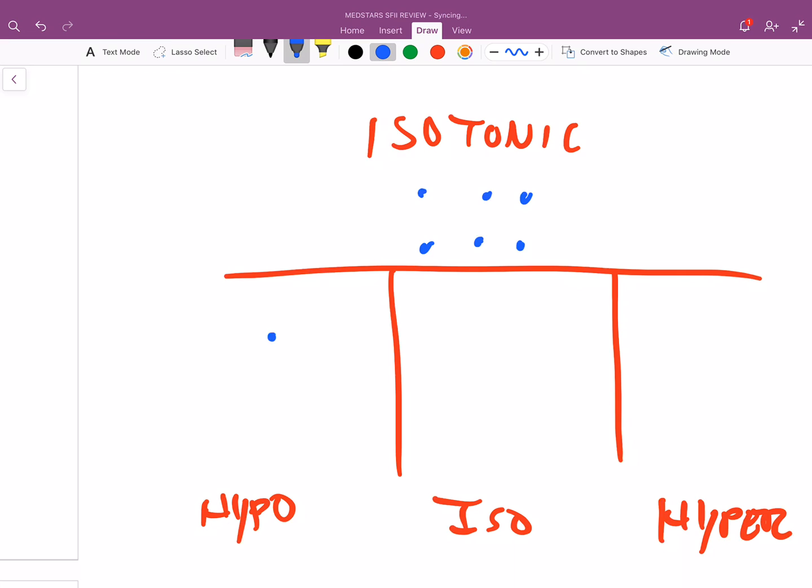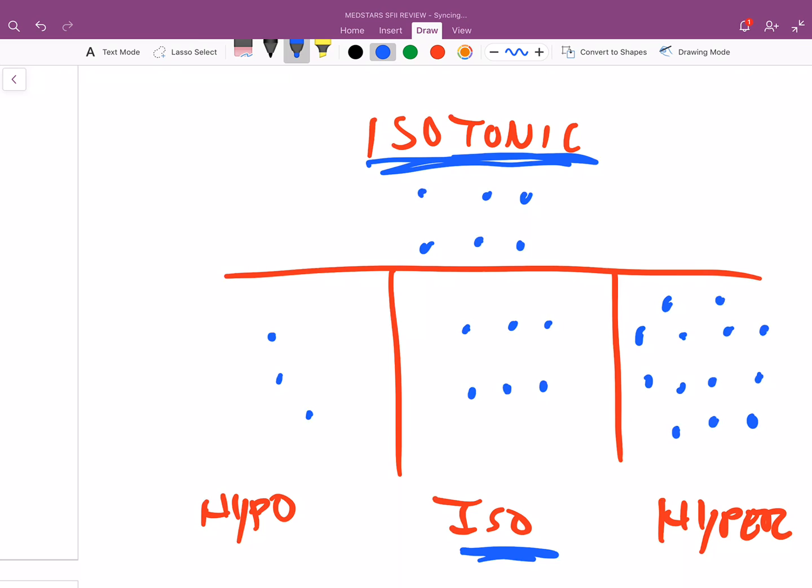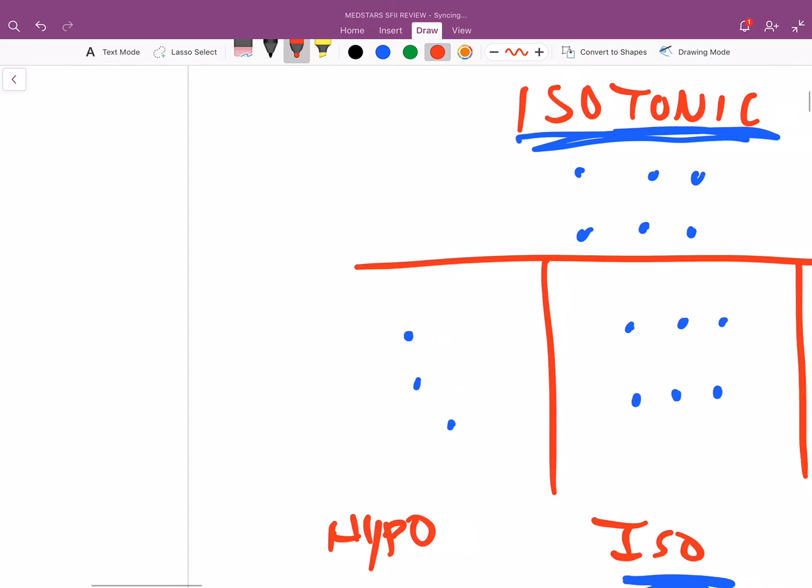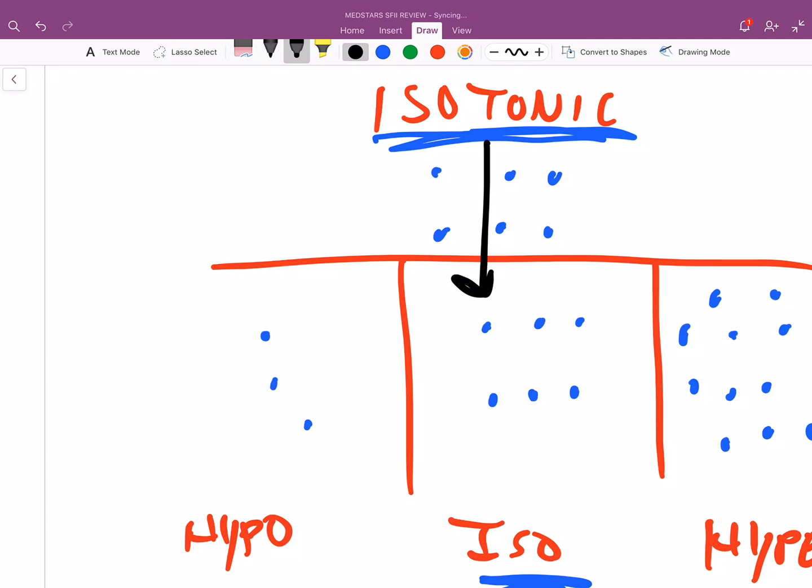Isotonic means exactly the same concentration as the solution you're comparing it to — six molecules. Hypertonic means you have a lot more solutes than the comparison solution. So when we say your serum is isotonic and saliva starts off isotonic, that means they have the exact same osmolarity, the exact same concentration when saliva is first secreted. However, as saliva goes down the salivary gland, it becomes hypotonic. How does this happen — how do we go from isotonic saliva to hypotonic?